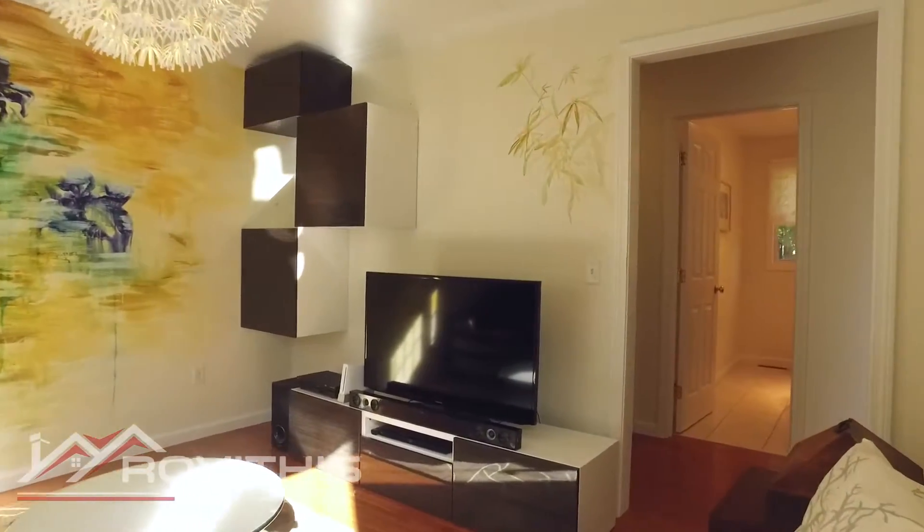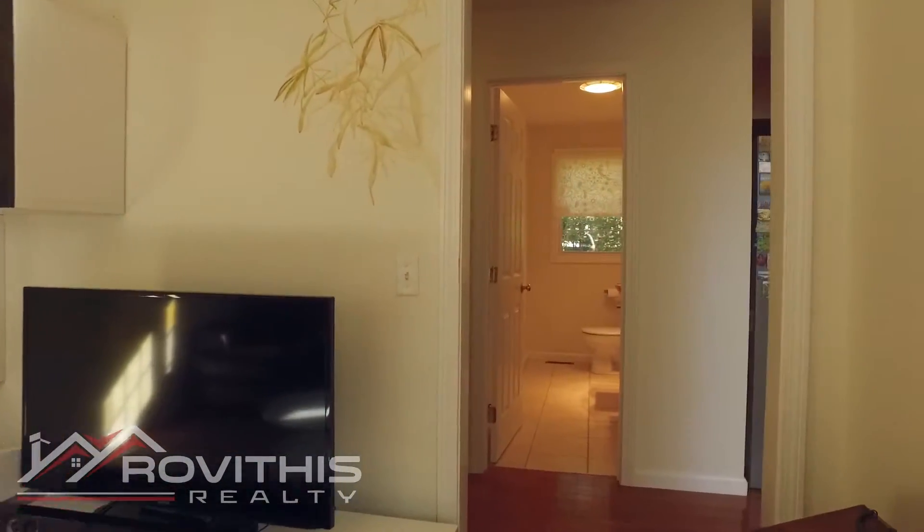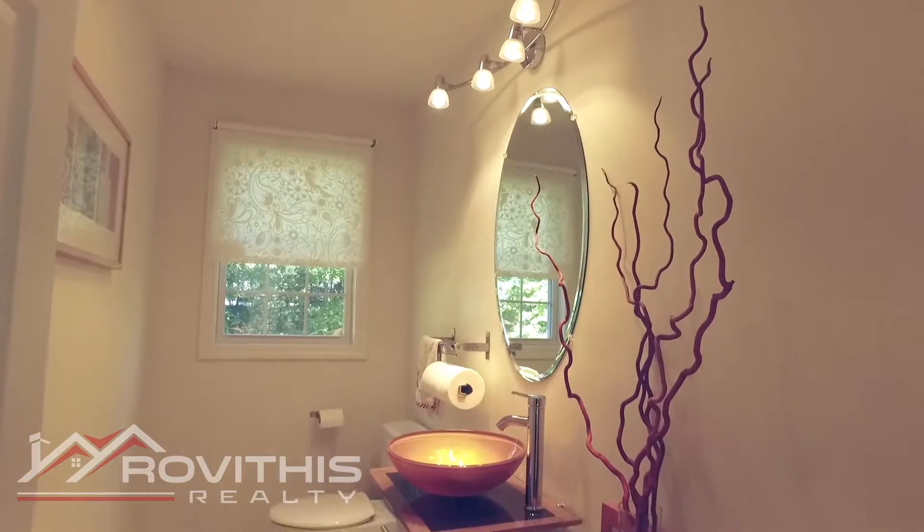The gourmet kitchen with granite countertops and a large island brings out the best in any chef.